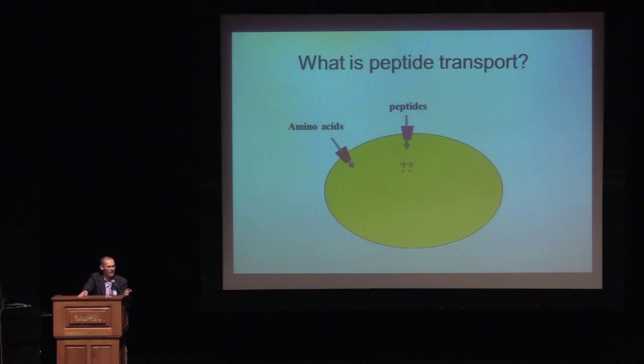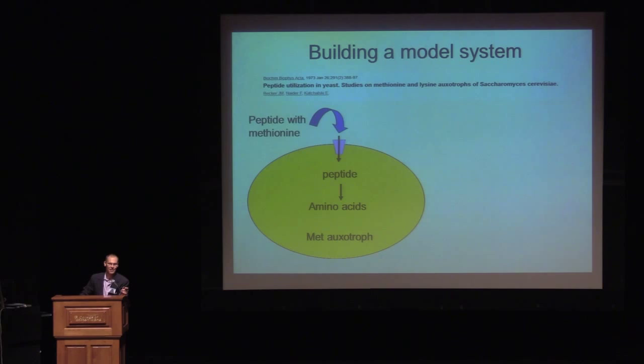The first problem a scientist faces is you have to come up with a way to measure your phenomenon. Fred and Jeff had to come up with a way to measure peptide transport. Fred serendipitously happens to be a peptide chemist, and Jeff was a yeast biologist. Jeff had just recently isolated a methionine auxotroph, meaning that if you don't give these cells methionine, they can't grow. Fred was able to synthesize peptides with methionine, and they came up with a very simple growth assay — a positive selection. You take a medium with a methionine-containing peptide, streak some yeast cells on it, watch, and if they grow, you have peptide transport.